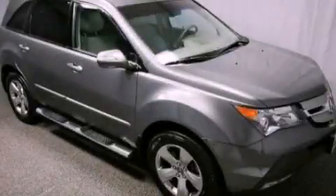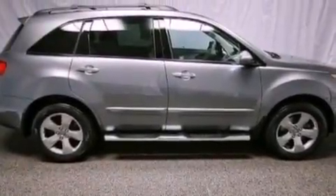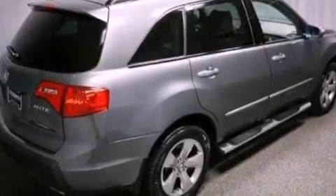This is a certified pre-owned 2008 Acura MDX, a great blend of utility, comfort, and style. It features a 3.7 liter six-cylinder engine and an automatic transmission.